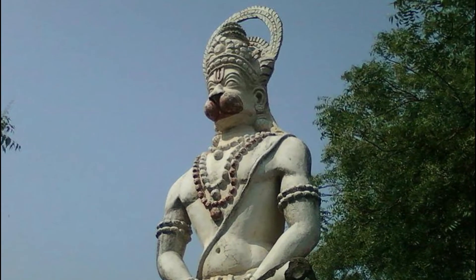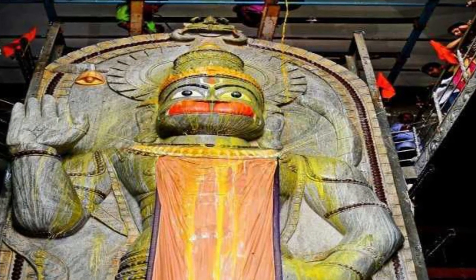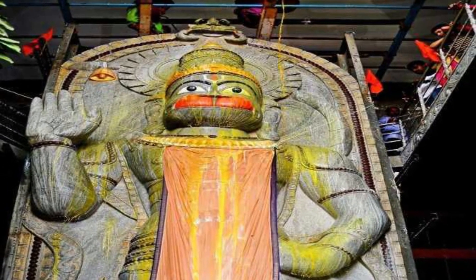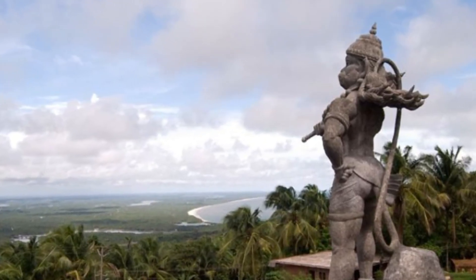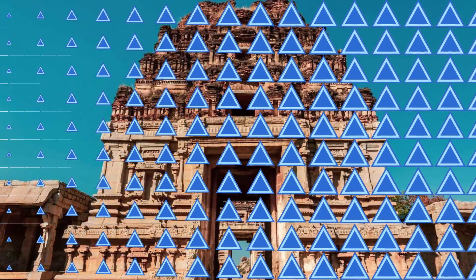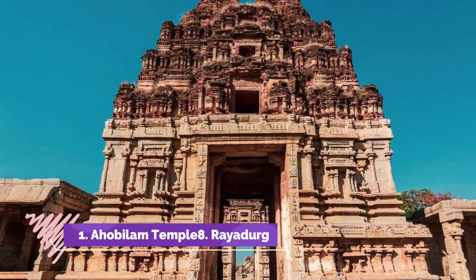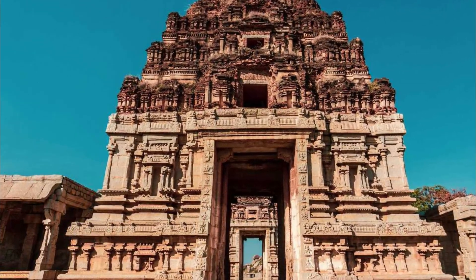Number seven: Hanuman Statue at Mount Ajari. The Hanuman statue is a recent addition to the array of tourist spots Anantapur offers. The idol of Lord Hanuman is built several feet high and is magnificent, visible from several kilometers away. There is also a temple there for those who wish to pray.